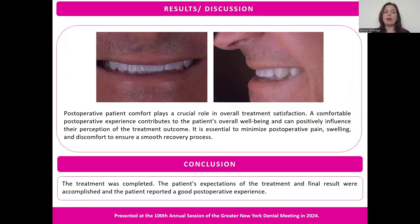We understand that postoperative patient comfort plays a crucial role in overall treatment satisfaction. It is essential to minimize postoperative pain, swelling, and discomfort to ensure a smooth recovery process. The treatment was completed, the patient's expectations were accomplished, and the patient reported a good postoperative experience.